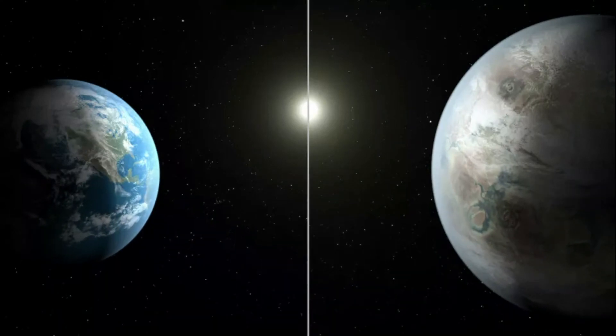Kepler-452b. According to NASA, this planet is the first nearest known planet to orbit a star the size of the Sun. Kepler-452b is 1.6 times the size of the Earth, and its parent star Kepler-452 is 1,400 light-years away from Earth. Kepler-452b orbits its star in just 20 days longer than Earth does.